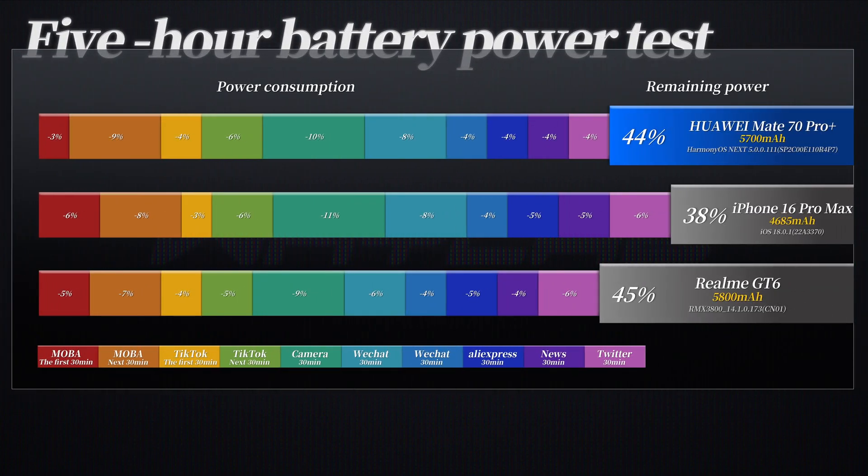The Huawei Mate 70 Pro Plus uses a 5,700mAh silicon battery, tested using our test mode 5.0. NetEase Music does not have a native HarmonyOS version, so we used QQ Music instead. The remaining power after the 5-hour battery life test is 44%, better than the 38% of the iPhone 16 Pro Max. This is roughly equivalent to some Snapdragon 8 Gen 3 devices with similar battery capacities. Note that the music test has changed, so it's not a completely fair comparison, but it's enough to see the improvement in battery life for daily use.